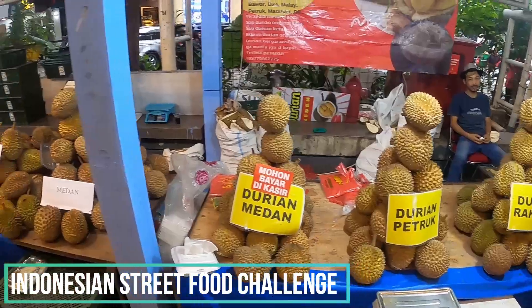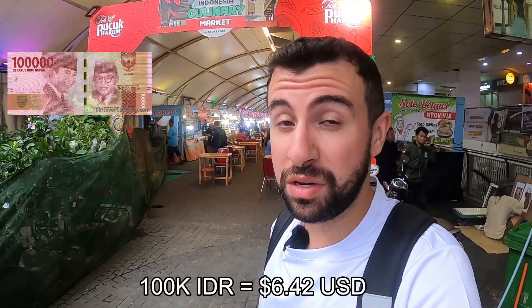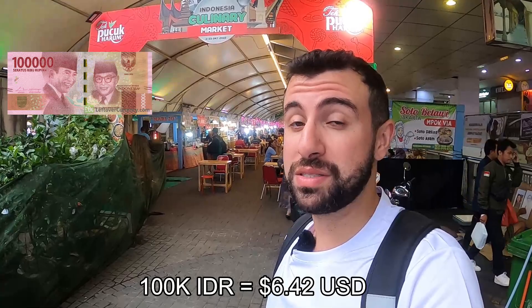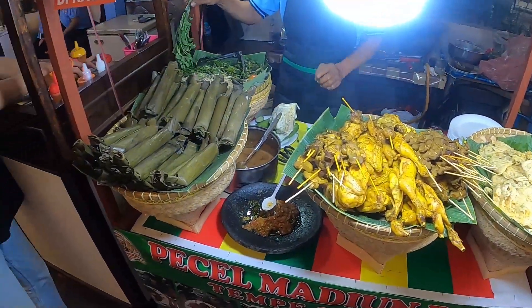Hello, welcome to another beautiful day here in Jakarta, Indonesia. Today we're going to try out some Indonesian street food with a challenge of 100,000 Indonesian rupiahs, which is about six dollars and fifty cents USD. Let's go inside and try out some Indonesian street food — as always, smash the like button and subscribe.